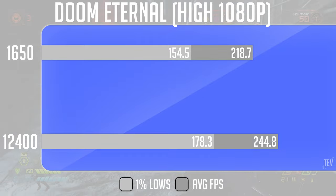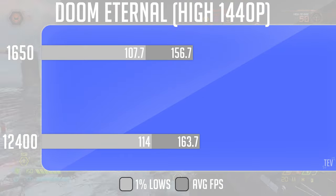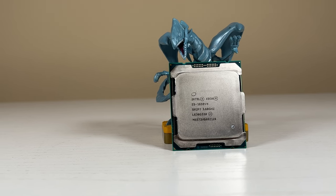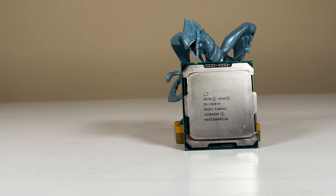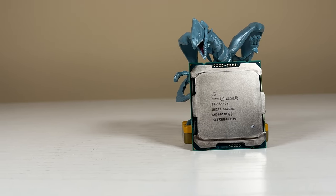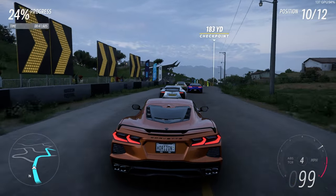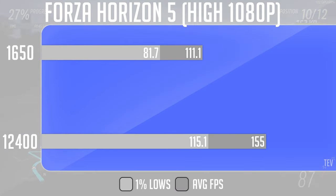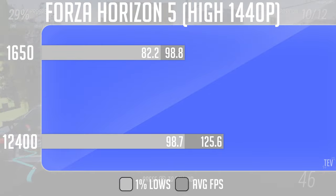The 11% gap isn't the biggest hit to performance, however, and we see that by raising the resolution, the E5-1650 is within 5% of the 12400F. While these past three titles may have been in the favor of the Xeon in terms of not being too far behind, that stops when playing higher-end games. In Forza Horizon 5, we see the E5-1650 start to show its age. At 1080p, the 12400F outperformed the Xeon by a near 40% margin, and even at 1440p the gap is still very wide. This may also be caused by a hidden bottleneck I'll be talking about later with our AMD graphics card.